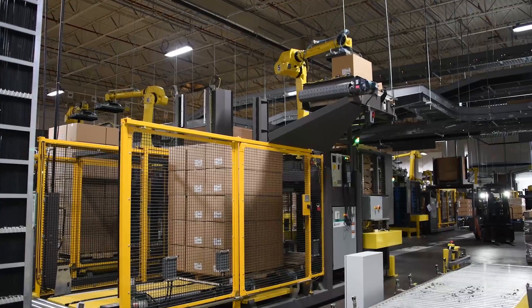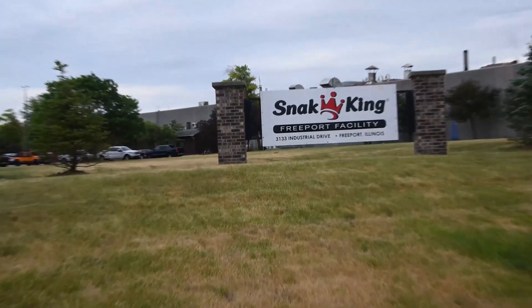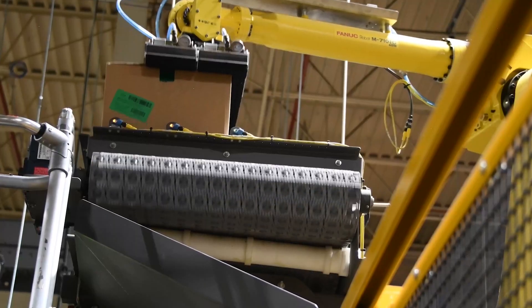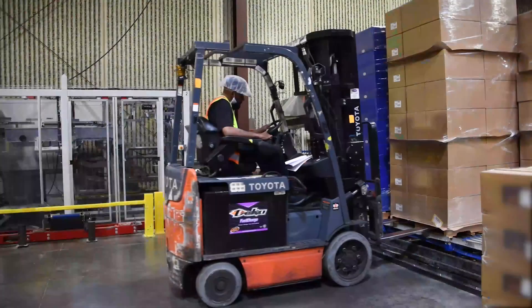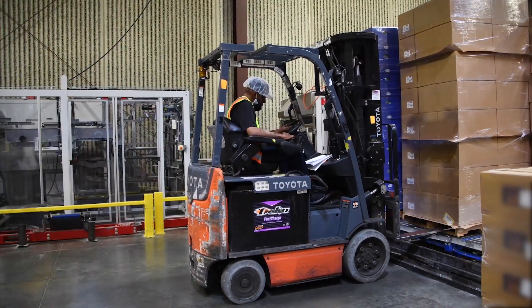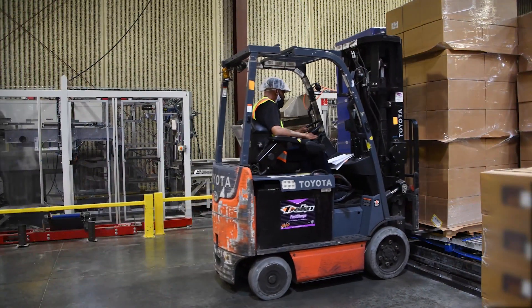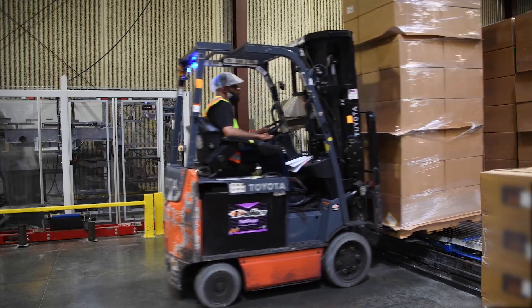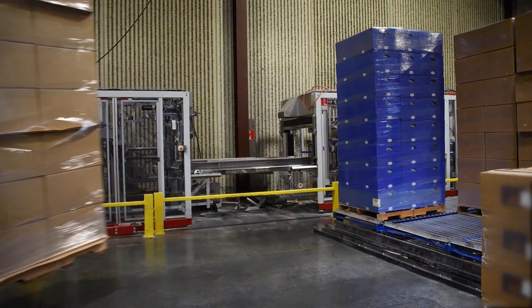With their business booming, Snack King was looking to further optimize its efficiency in throughput and labor at its facility in Freeport, Illinois. One area that offered tremendous automation opportunities was in end-of-line packaging. Under the previous setup, Snack King relied heavily on forklifts to move wrapped pallets back and forth to the warehouse, resulting in constant vehicle traffic in a tight facility while also posing safety challenges to employees.